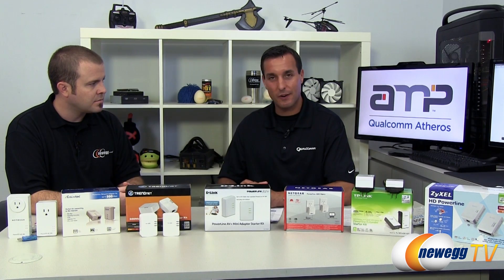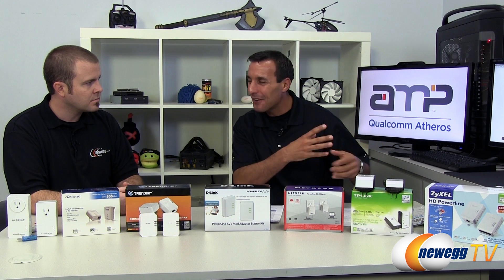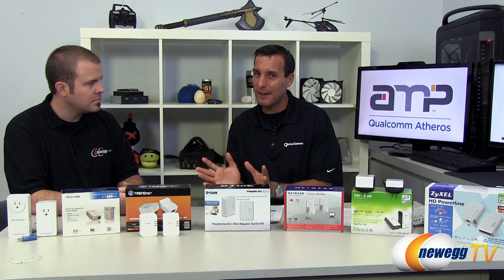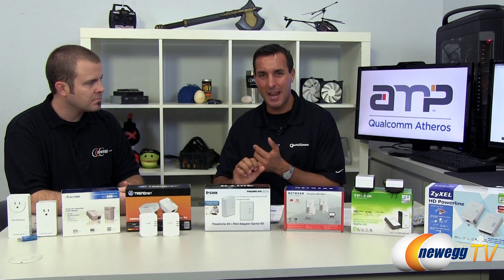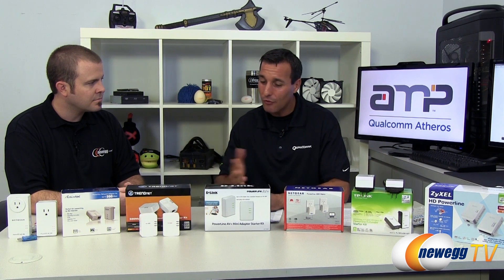That bandwidth increase came along with the most recent standard. What started off as 18 megabits per second or maybe 85 megabits per second — today Powerline adapters can go up to 500 megabits per second, with full multimedia-class speeds for streaming HD video, gaming, and audio streams like Pandora. And as we go into the future, you're going to have gigabit speeds as well.